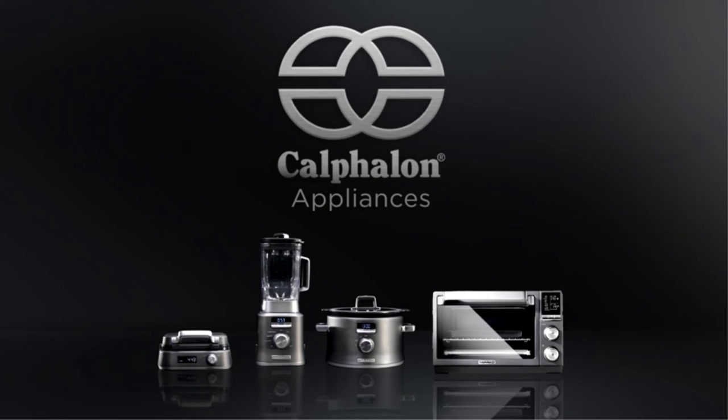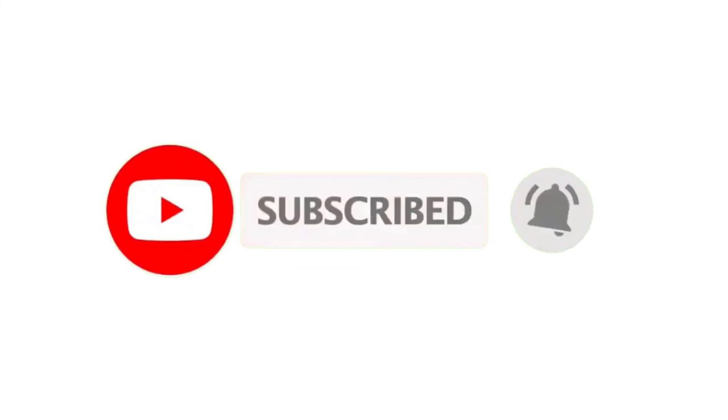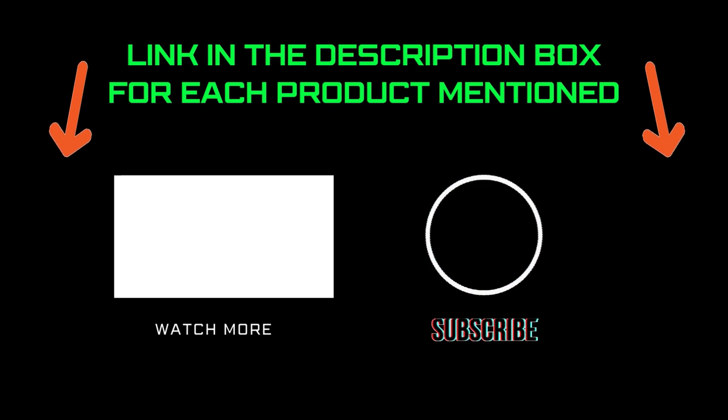That's all from my end. I make helpful videos daily, so do subscribe to my channel and hit the bell notification. To get more information or if you want to know the product price, please check my description. For any kind of problem, please comment below so I can help you further. Life is short, so enjoy every bit of your life with our cool products, as they are going to make your life much easier. Thanks for watching, have a great day.